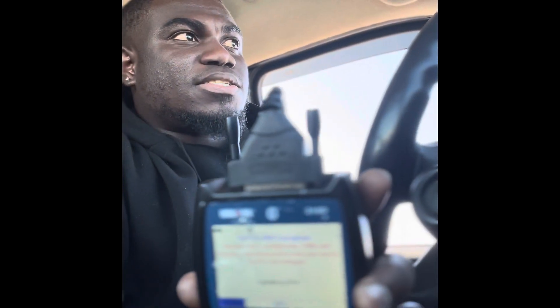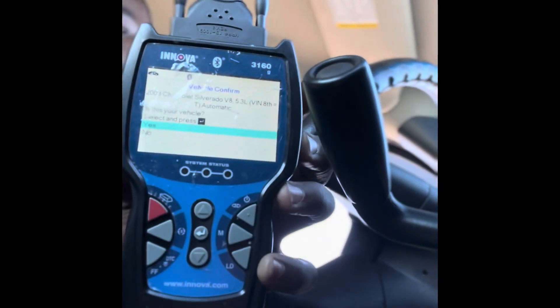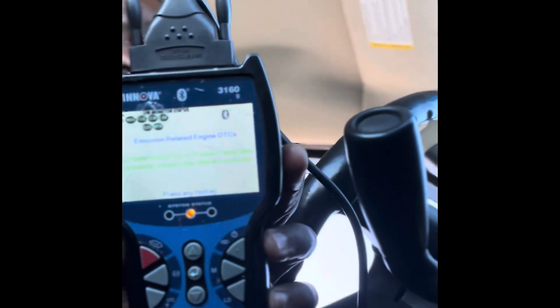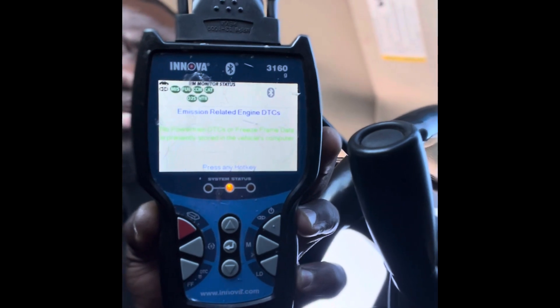Okay, there we go — focus on. Yes, this is my vehicle, and as you can see the EVAP system is not ready; everything else is ready. Now let's see if it's going to be able to pass emissions in Colorado with only one system not ready, and in this case it's the EVAP system.